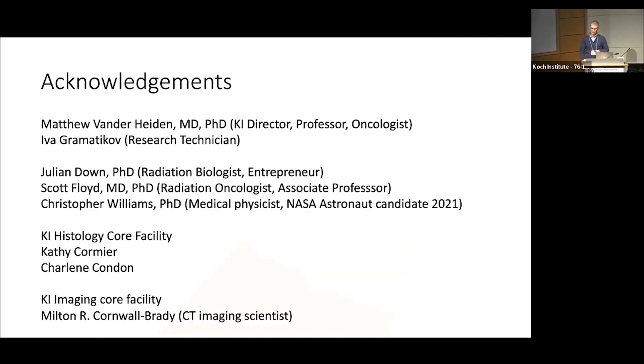I'd like to acknowledge the people involved in the work. I'd like to thank Dr. Vander Heiden, whose laboratory this research was done in. My partner in crime, Iva Gramatica, who's here today and is happy to answer any questions at the reception afterwards. I'd also like to thank a diverse group of radiation oncologists, radiation biologists, and medical physicists who were all involved in helping to develop the platform used to generate the images shown today. I'd also like to acknowledge folks from the cores here at the KI, both in the Histology Core and the Imaging Core Facility, who helped in the development of the platform. Thank you very much.